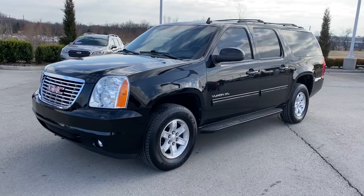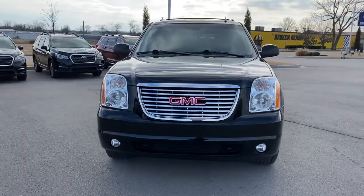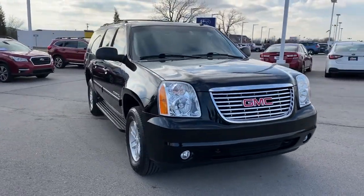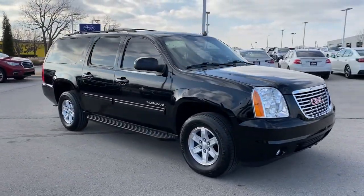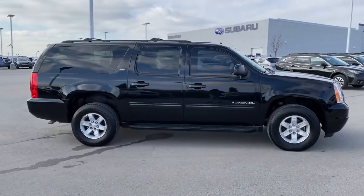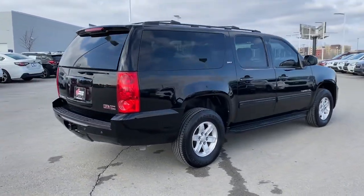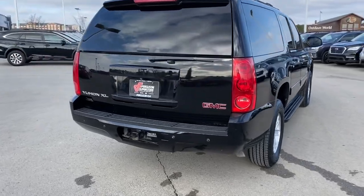Hop into the 2013 GMC Yukon. This vehicle still has fewer than 150,000 miles on the clock, so it won't last long. Prepare to take your driving pleasure to new heights and enjoy the best of modern efficiency and style. You'll love the advanced safety features, quiet cabin, and responsive handling this vehicle has to offer.